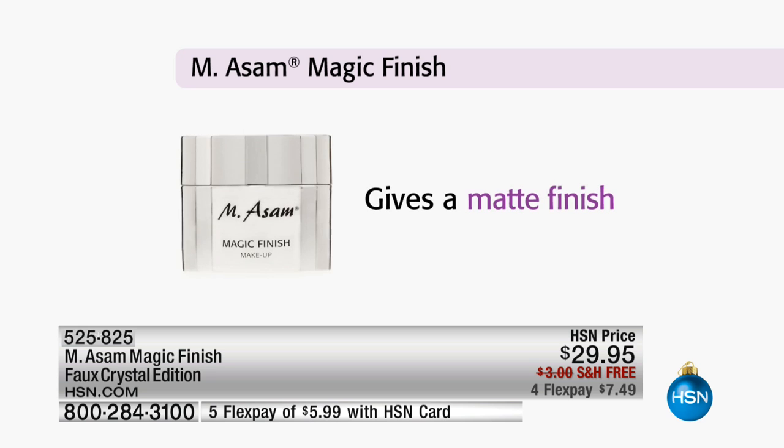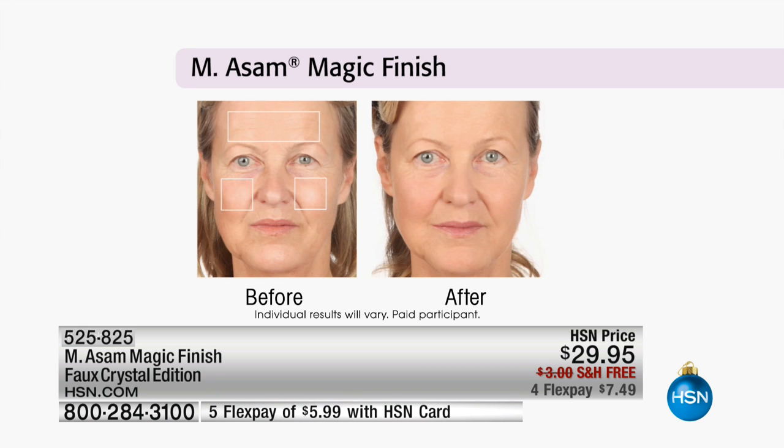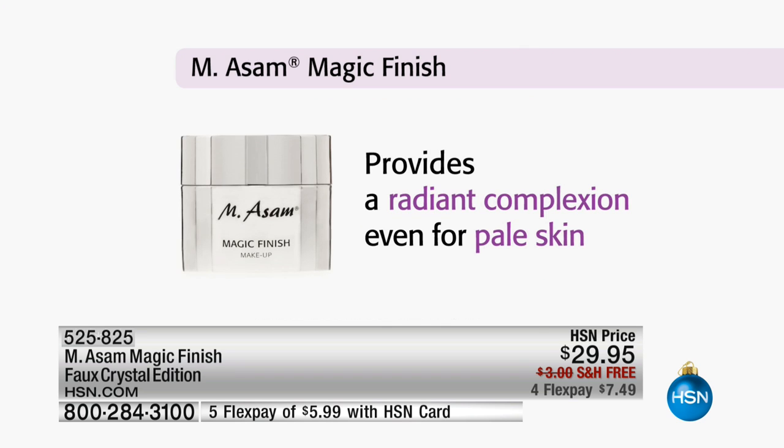At $29.95 — let's talk about how much it would be if you went to a department store and bought one bottle of foundation. At least $45 at the minimum. So $29.95 is already an amazing price. And then you add the skin care benefits.